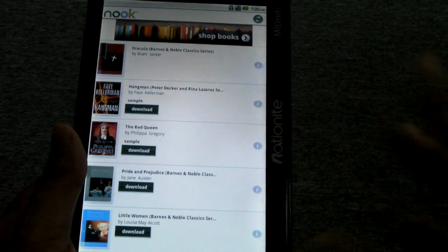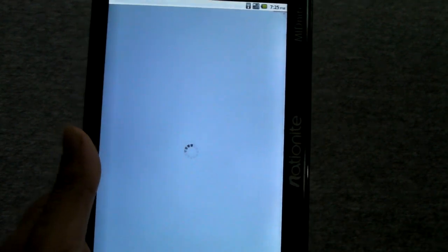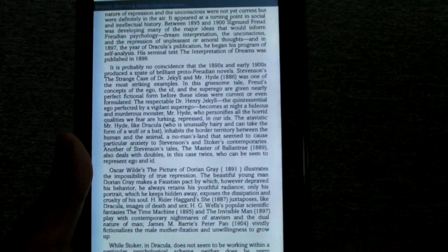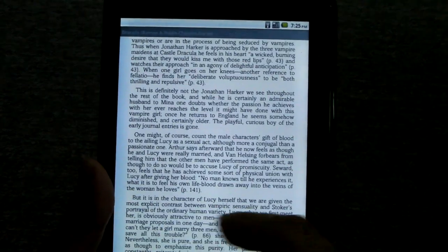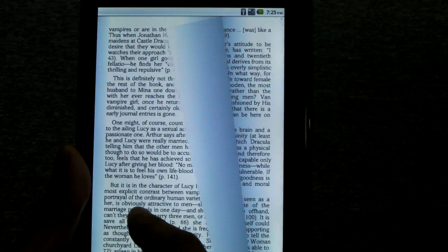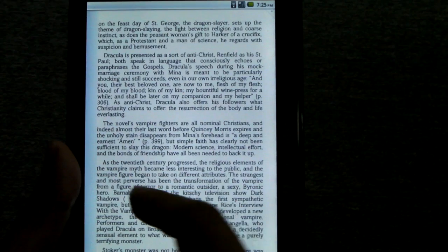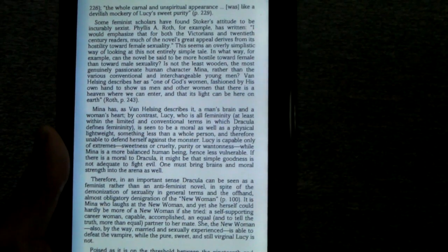That's really, really handy. I'm just going to show you this one e-book that's already been downloaded. E-books download in under 30 seconds — it's very, very fast. Right now I have the page animation on, so you can do it all fancy for turning pages.